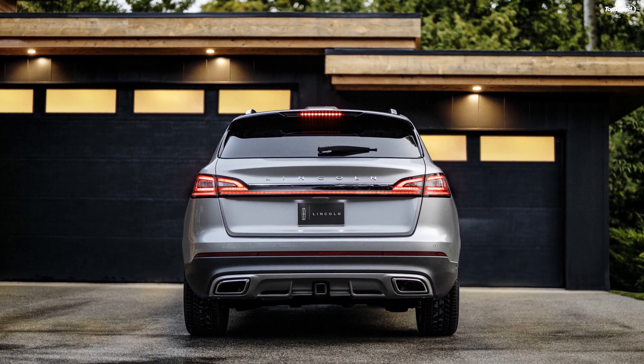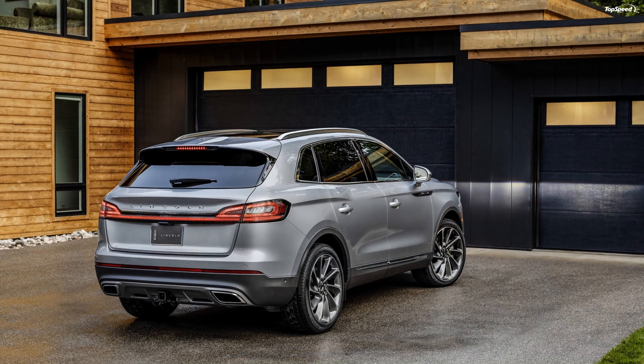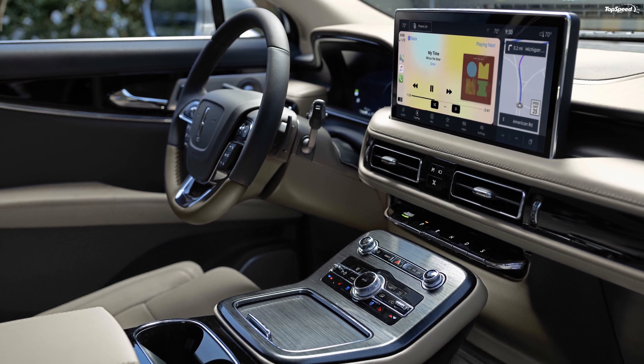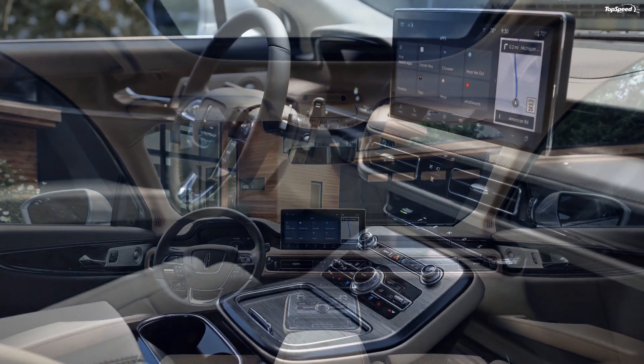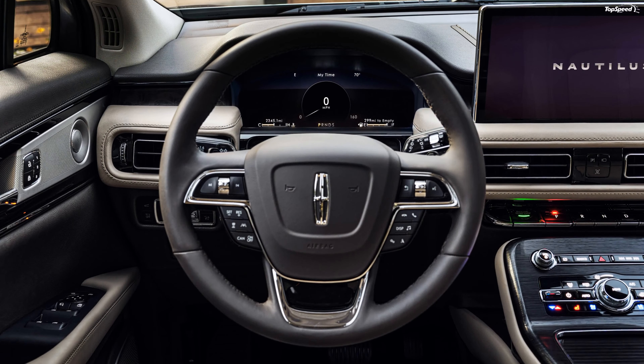It continues to be powered by the same engine and more or less looks the same from the outside, save for the three new exterior shades. However, the biggest change comes inside the cabin, where Lincoln has put a lot of effort. It looks vastly different and is heavy on technology. The highlight is the new 13.2-inch touchscreen that runs on the SYNC 4 infotainment system.